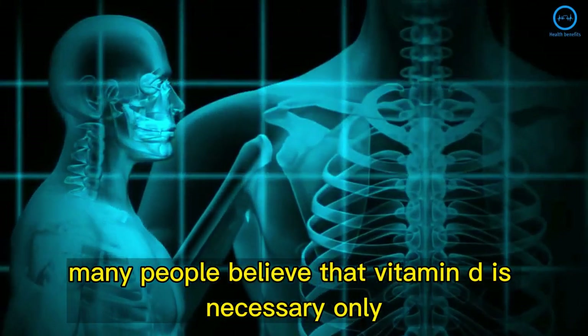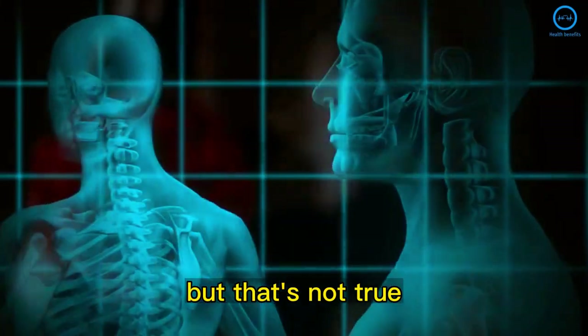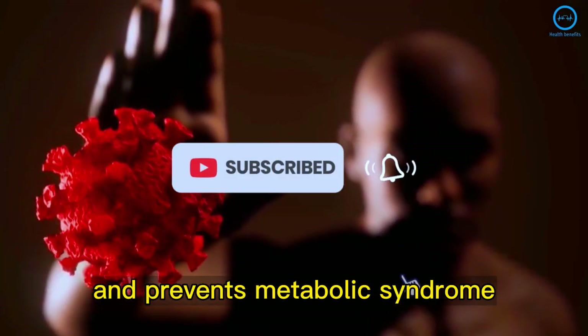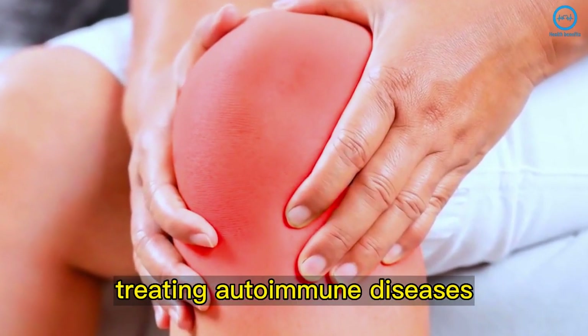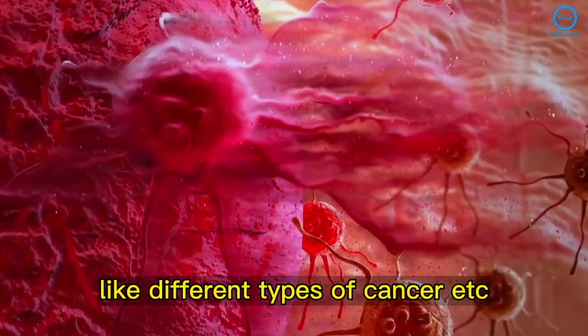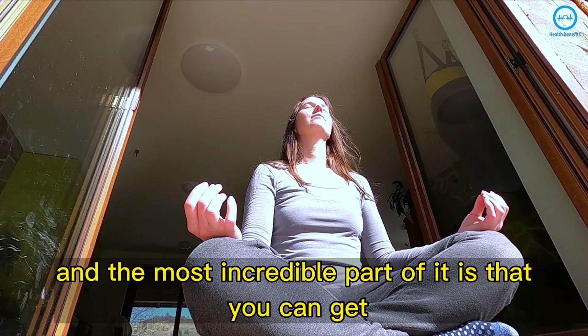Many people believe that vitamin D is necessary only for maintaining bone tissues, but that's not true. Vitamin D also impacts the immune system and prevents metabolic syndrome, chronic inflammations, and infections. It also helps in treating autoimmune diseases and in the process of cellular differentiation, like different types of cancer. And the most incredible part is that you can get enough vitamin D through regular skin exposure.